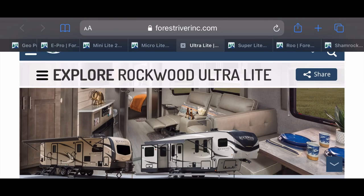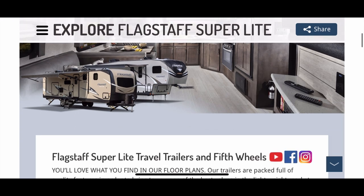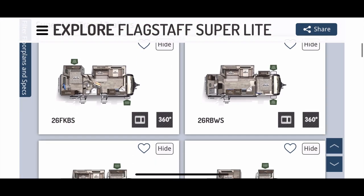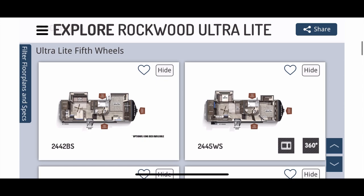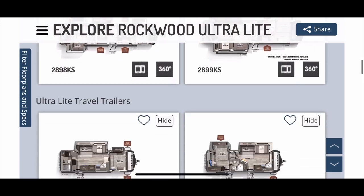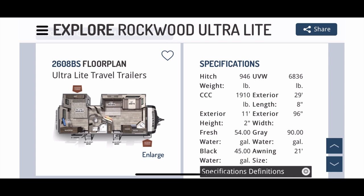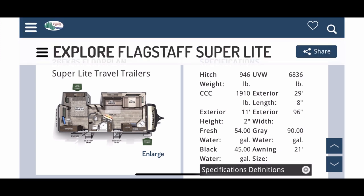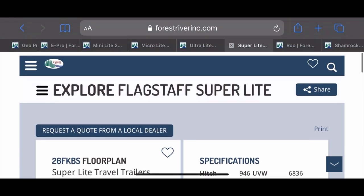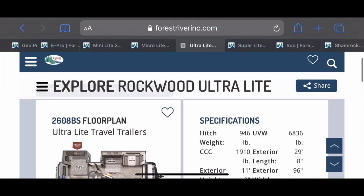Then of course the Flagstaff Super Light and Rockwood Ultra Light, with different graphics. Looking at the Rockwood 2608BS — a front kitchen, rear bedroom — probably the most popular Ultra Light travel trailer we've had in the last year. You can see the unloaded weight is 6,836 lbs on the Super Light as well, and hitch weight 946 lbs. The length is the same, the width is the same — 946 hitch, 6,836 unloaded weight.